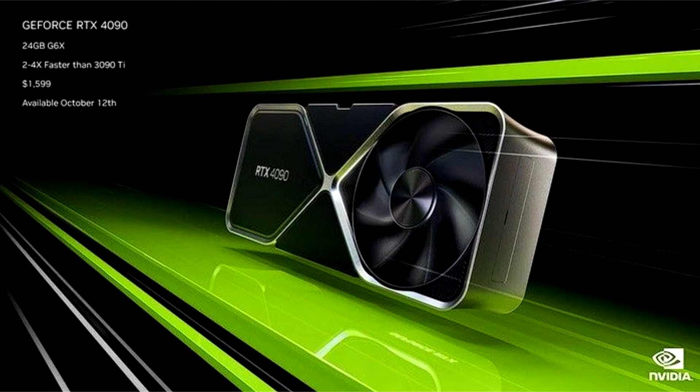Geekbench's RTX 4090 result shows a 60% increase over the RTX 3090 Ti. Today's leak occurred thanks to the Bench Leaks bot on Twitter.